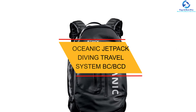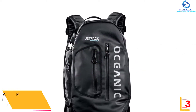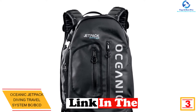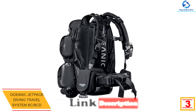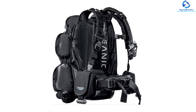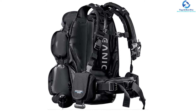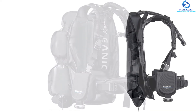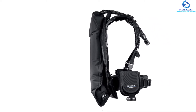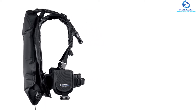At number 3, we have the Oceanic Jetpack Diving Travel System BC BCD. It is easy to travel with since it comes with a backpack clip for secure attachment. One size fits a wide range of people as it comes with an adjustable harness for easier customization. It has a non-dumpable weight of 10 lbs and a dumpable weight of 14 lbs for enhanced convenience. The weight pockets have an adjustable position, and it is a perfect fit for all jetpacks for maximum comfort.